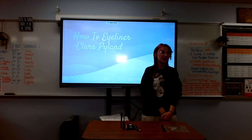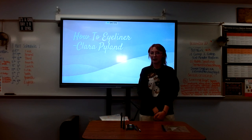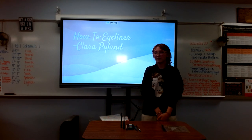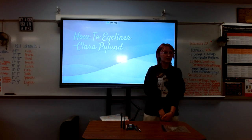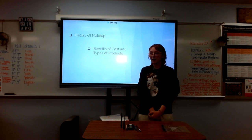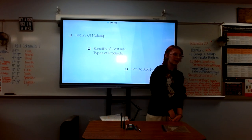Back in my informative speech I was talking about makeup, and in my first line I mentioned how I do my eyeliner. So for my demonstrative I thought, why don't I go back to my informative speech and show you guys how I do my eyeliner every day. I've been doing it for the past two years and figured I've gotten pretty professional. Before I show you how to apply, I'm going to go over the history of eyeliner, the benefits and costs, some different products, and lastly how to apply your eyeliner.